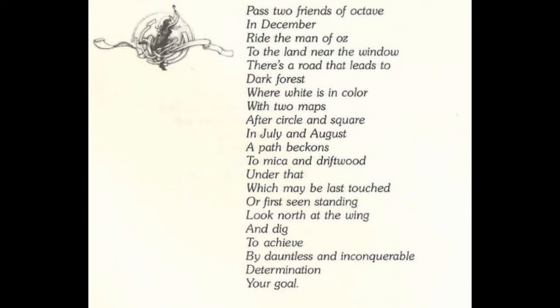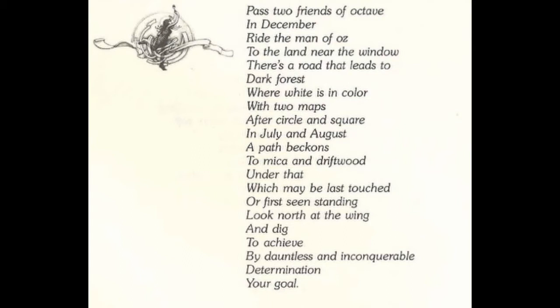Now let's see the first line of the verse: "Past two friends of octave." Octave, I think, refers to music. Octave is the interval between one musical pitch and another with double its frequency. I don't want to begin with very complicated explanations about music, because I am no specialist, but octave can be used to describe the sound of bells. And I think here, this is what it refers to.